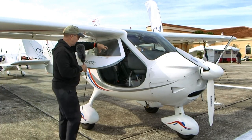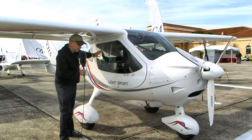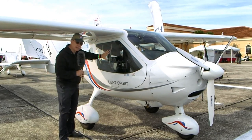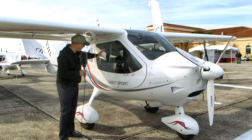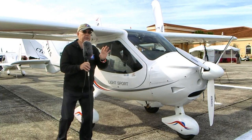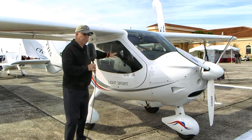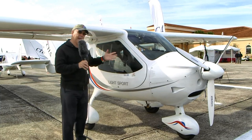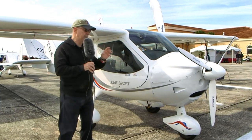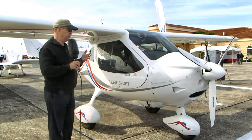This particular airplane has an extra inset called a photo window, which is an option. It slides up and gives you an opening without any canopy to interfere with your camera when taking pictures. It's one of the many options you can get on this airplane, and it's a good way to eliminate reflections you'd otherwise get shooting through the window.